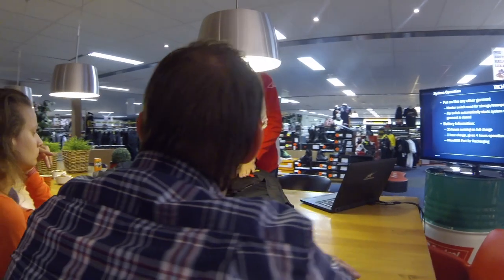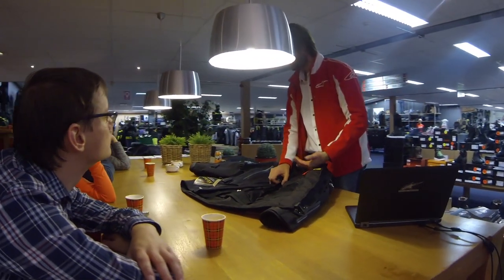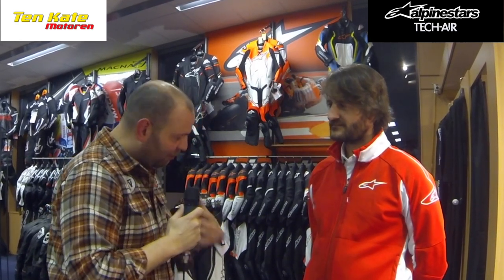After this presentation, I've got four questions for you, Klaus. The questions are going to come from a general street biker like myself. So the first question would be: seeing this airbag, what's going to be the main advantage in protection for my body?